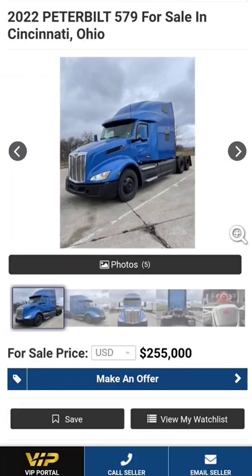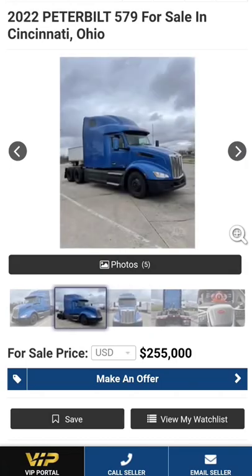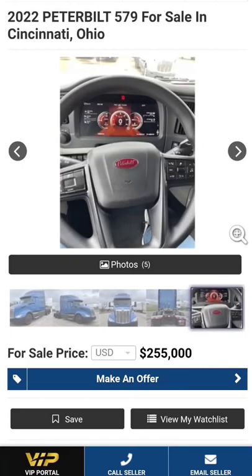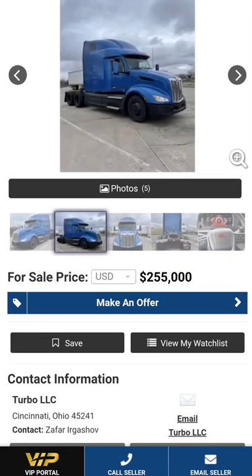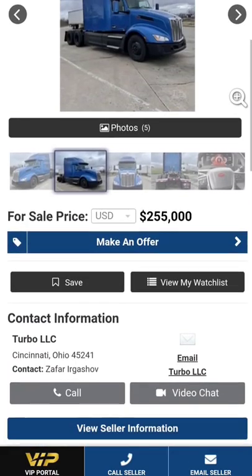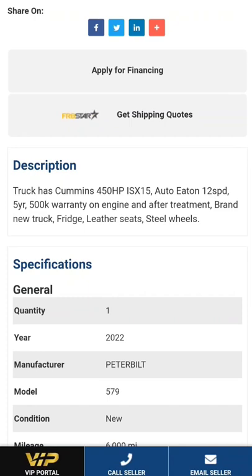2022 Peterbilt 579 — this looks like the next gen. She's got the narrow front end. I think they consider that the ultra loft when it has the integrated sleeper — correct me if I'm wrong in the comments. Check this out: she's aerodynamic and unique looking, to say the least. The black wheels kind of throw me off a little bit, but if that's your style, that's your style.